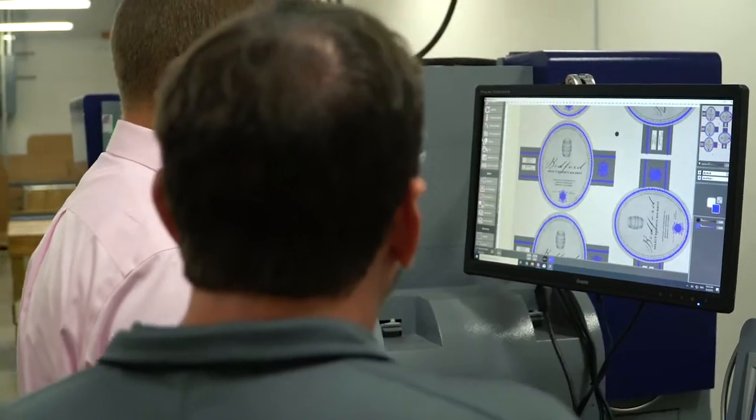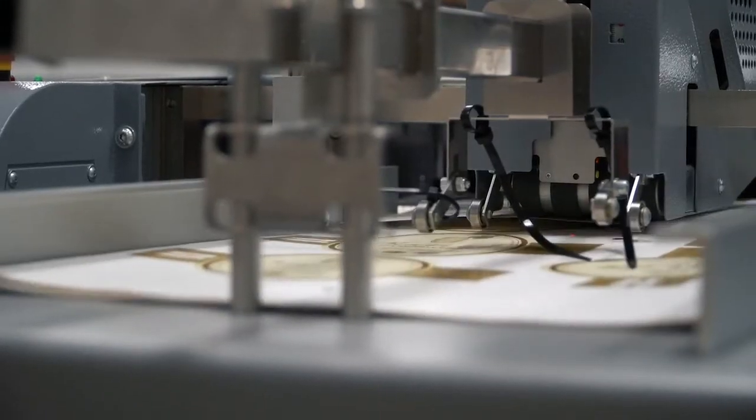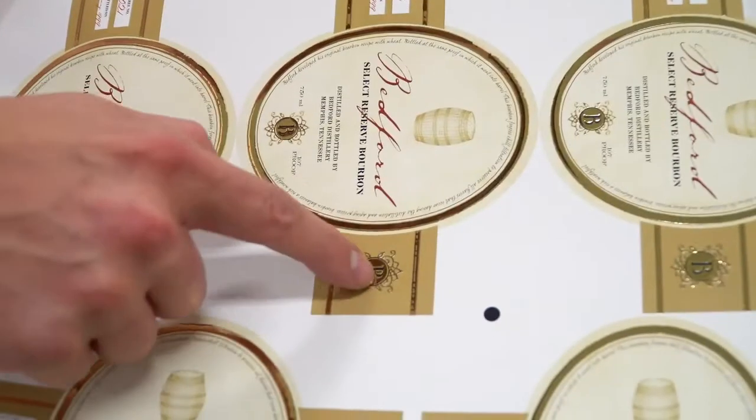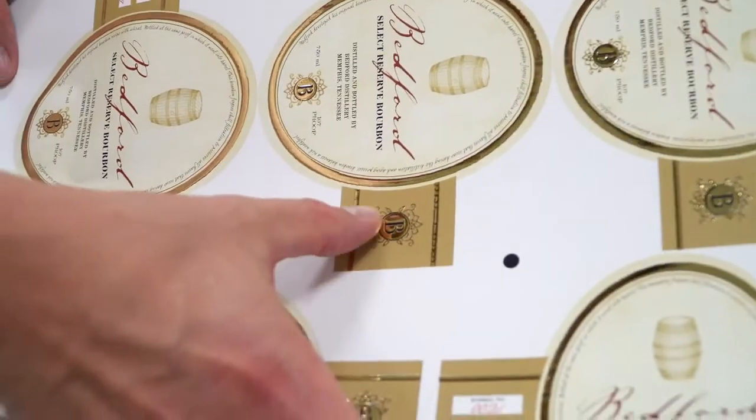That experience for the customer not only has to be a wow experience where they're looking at the output and saying, 'This is really cool, it's got a tactile finish and it's cool to look at,' but they also want to know that it's environmentally friendly — and we can do both.